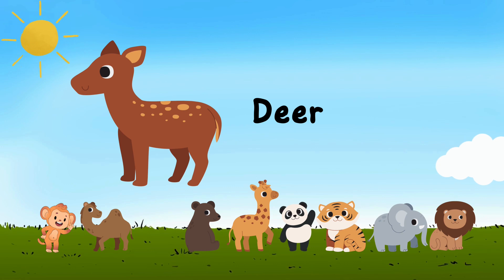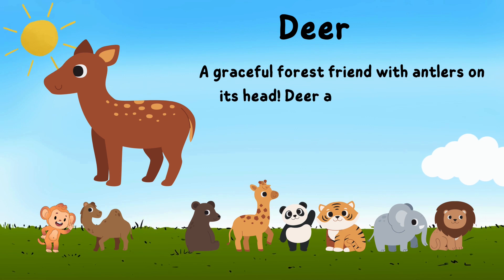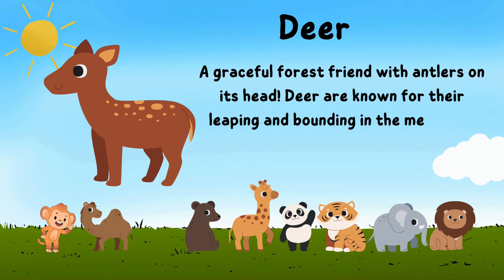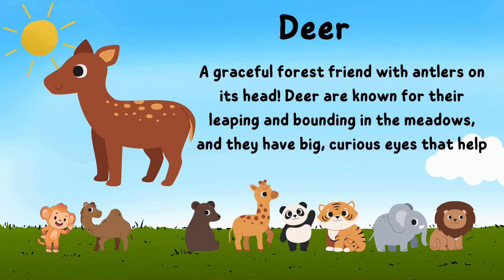Say hello to the deer, a graceful forest friend with antlers on its head. Deer are known for their leaping and bounding in the meadows, and they have big, curious eyes that help them explore the woods.